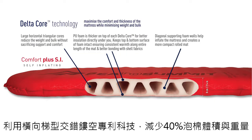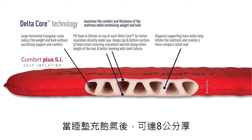Using our patented Delta Core technology, 40% of the weight and bulk of the polyurethane foam is removed. Despite this, the Comfort Plus range puffs up to 8cm when fully inflated.